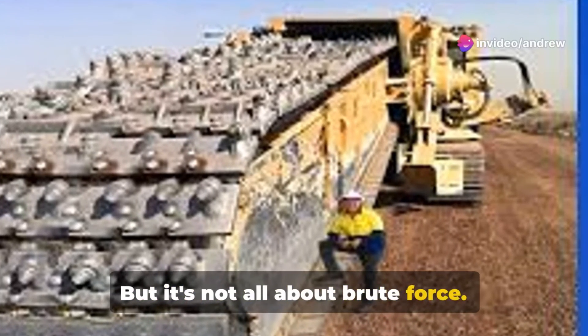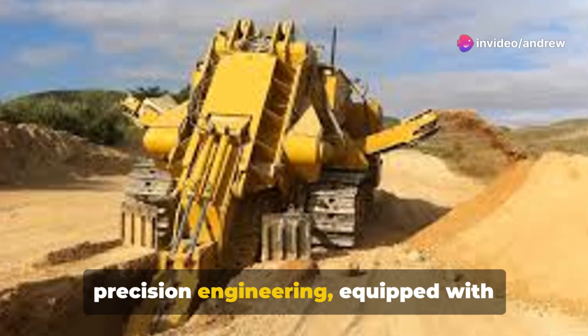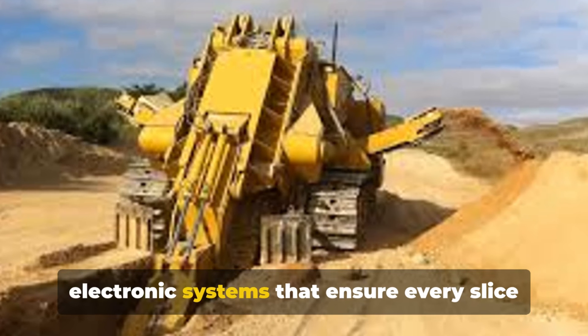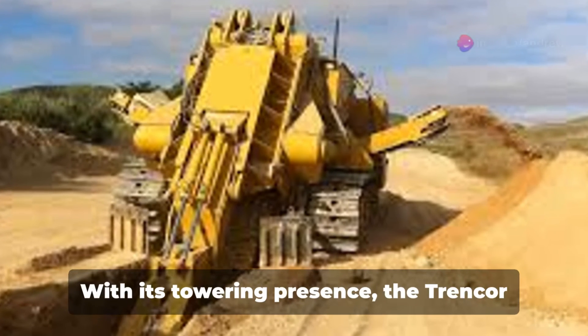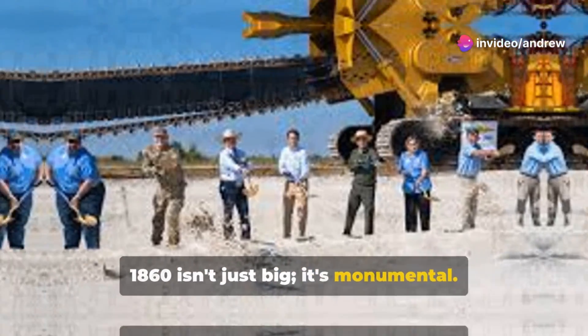But it's not all about brute force. The Trencor 1860 is also a pinnacle of precision engineering, equipped with advanced hydraulics and state-of-the-art electronic systems that ensure every slice and dig is as accurate as it is effective. With its towering presence, the Trencor 1860 isn't just big, it's monumental.